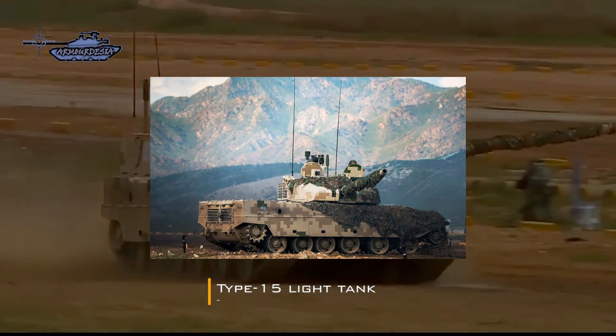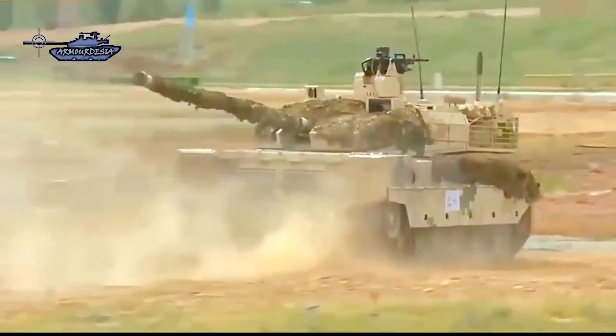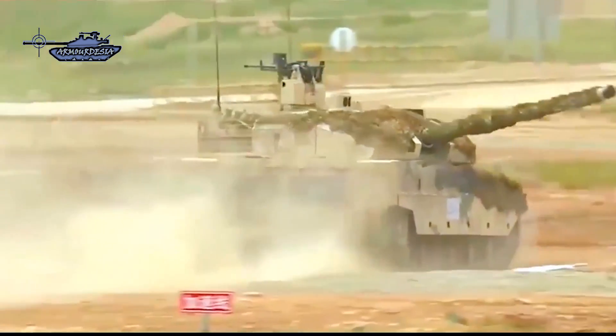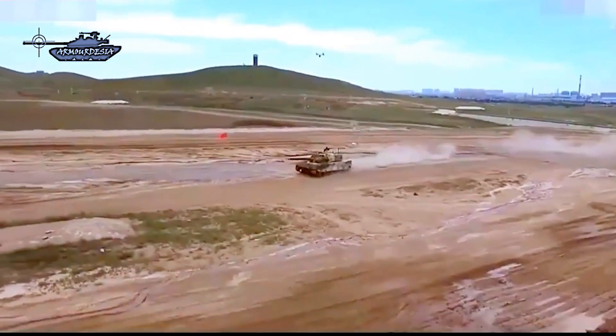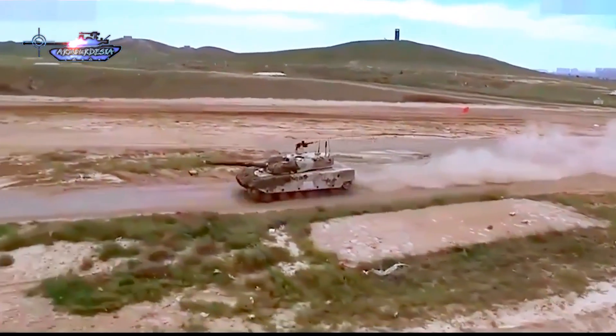On the other side, the PLA has deployed Type 15 light tanks with other supporting armor. Although the T-90 and Type 15 are not equivalent to each other in terms of class and specifications, they are still deployed against each other. In this video, we will analyze which one has the advantage in this harsh terrain.